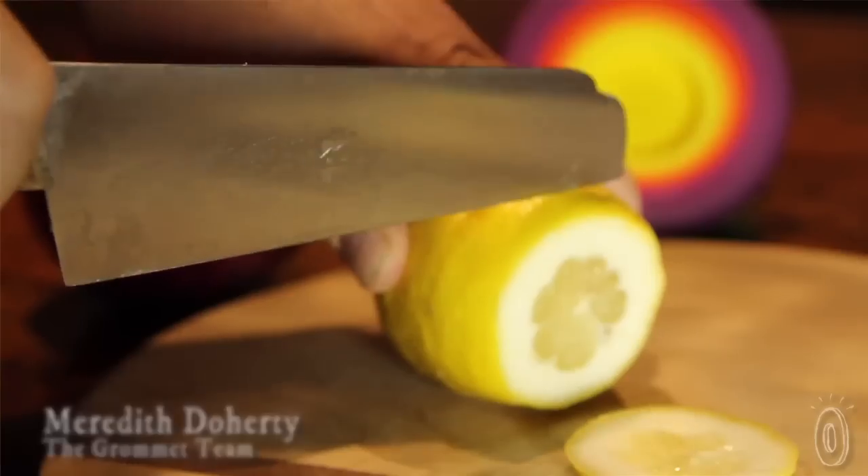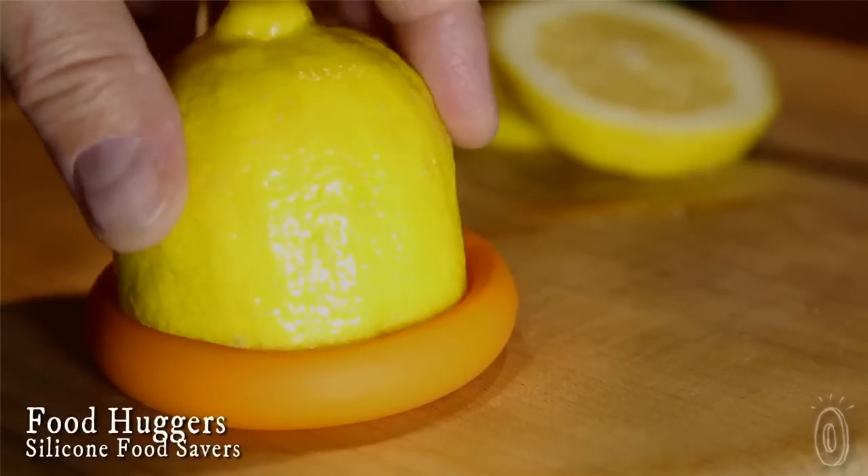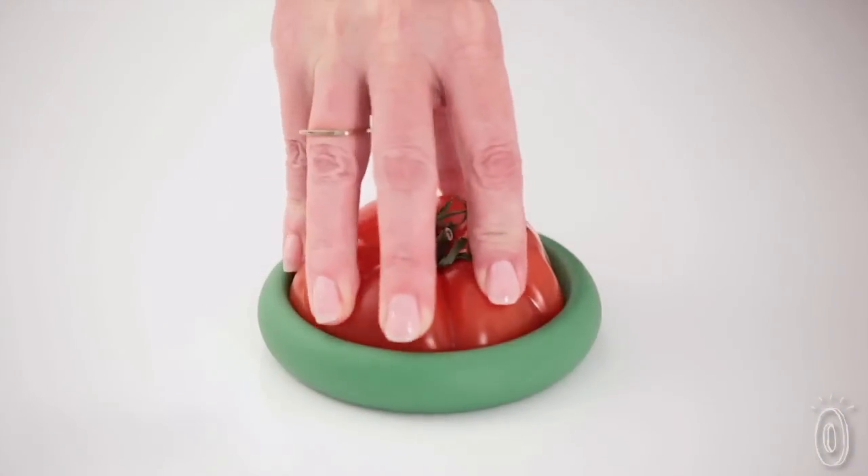When you cut into produce, you're slicing into the skin that protects its freshness. That's why it goes bad so quickly. Food Huggers are silicone food savers that provide a protective seal over produce, prolonging the life of cut fruits and veggies.